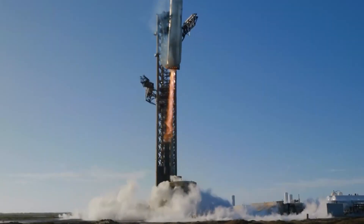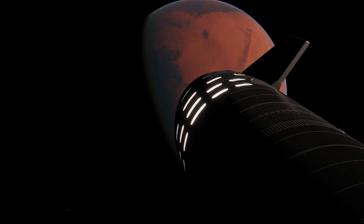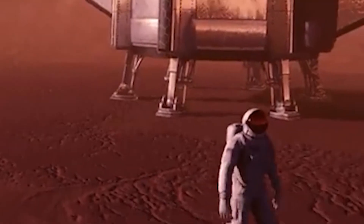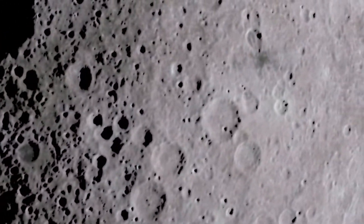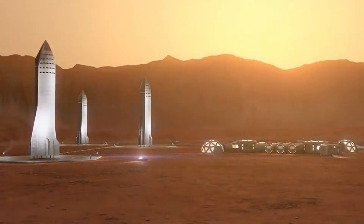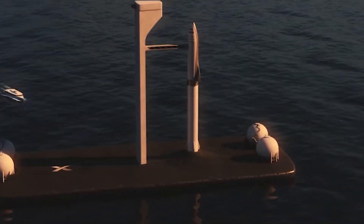Currently, SpaceX employs the industry's most advanced landing method, the tower-mounted robotic arm system, to catch Starship's rocket stages as they return. This system's advantage is clear — by allowing Starship to return directly to the launchpad, SpaceX significantly reduces turnaround time for repairs and reuse. With the Mechazilla catching system, Starship doesn't require landing legs, as Elon Musk has emphasized. This eliminates excess mass and complexity, enhancing overall performance.